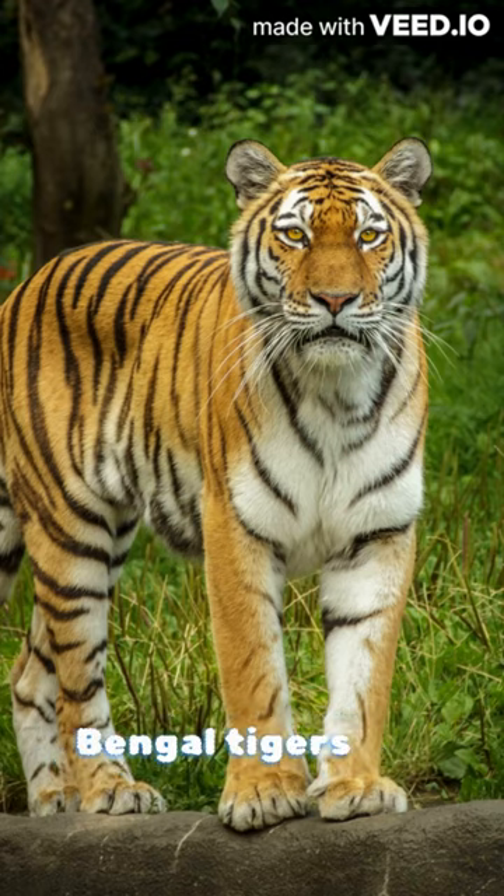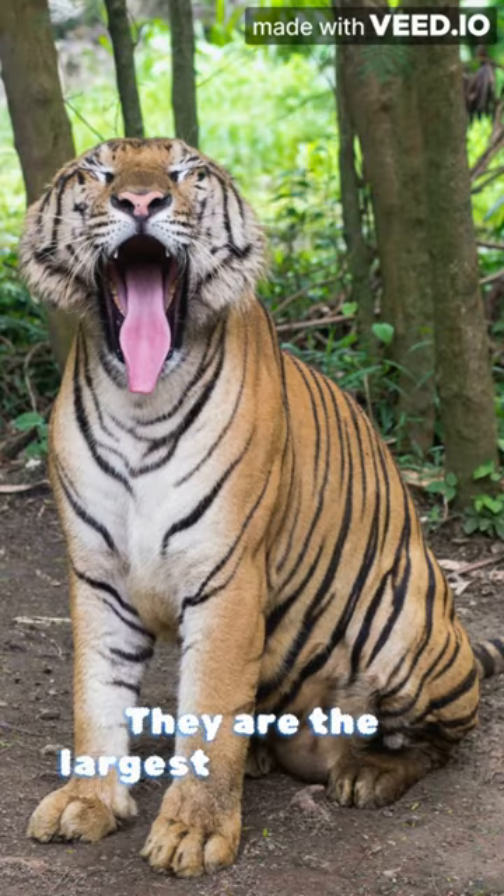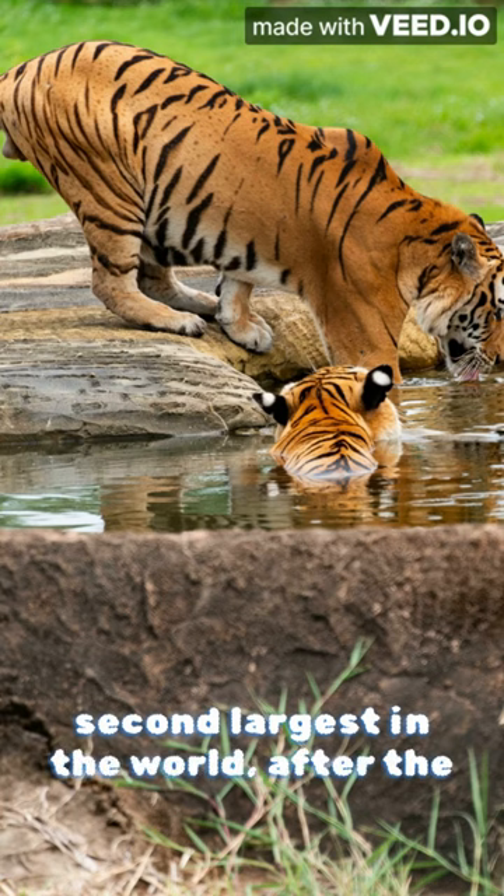Bengal tigers are the national animal of India and Bangladesh. They are the largest wild cats in Asia and the second largest in the world after the Siberian tiger.